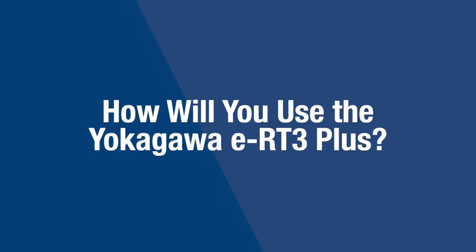Here's how the contest works. In the first phase, we're asking for your innovative ideas and how you might use the e-RT3 Plus. We'll select 10 finalists who will receive an e-RT3 Plus — that's a $5,000 value — to bring their idea to life.